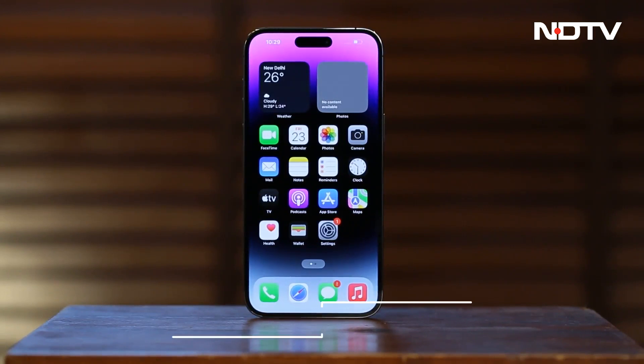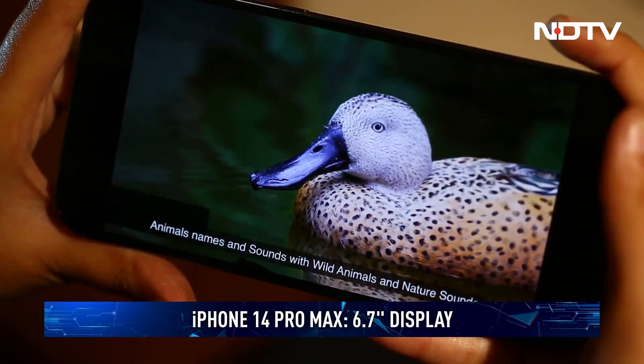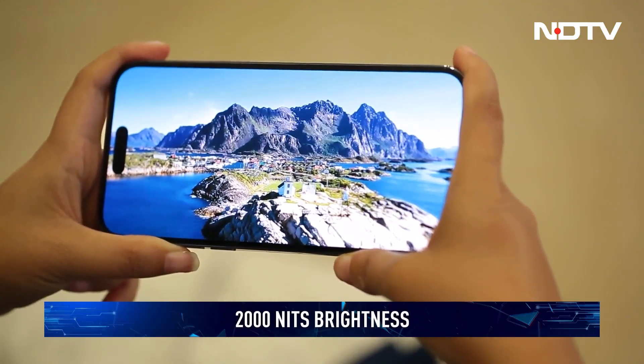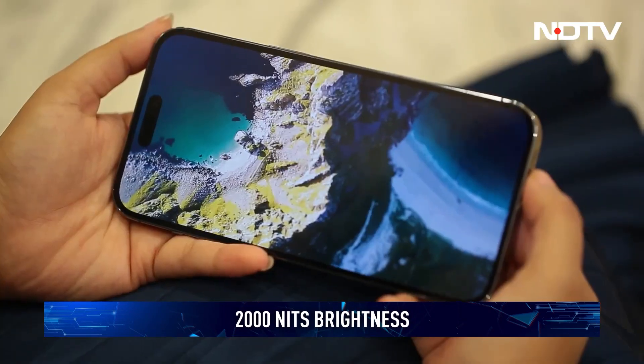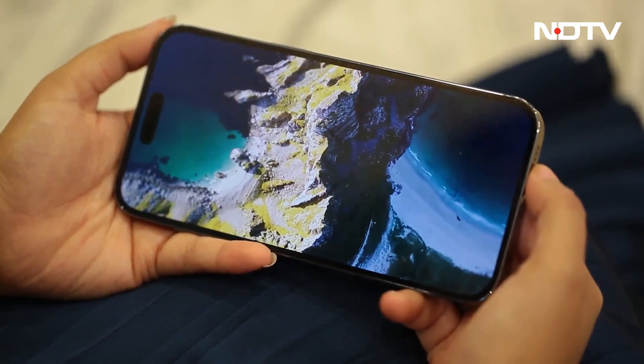Also upgraded is the display itself. The iPhone 14 Pro Max sports a 6.7-inch panel that goes all the way to 2000 nits for visibility in extreme sunlight. Combined with the inky black levels of OLED screens, the display makes for a formidable multimedia companion.